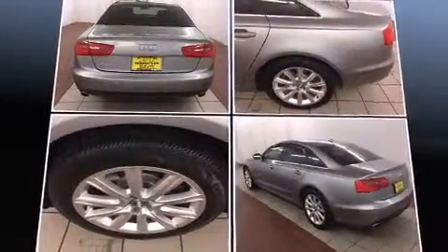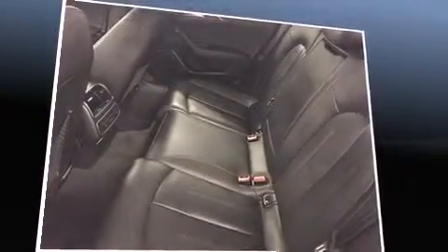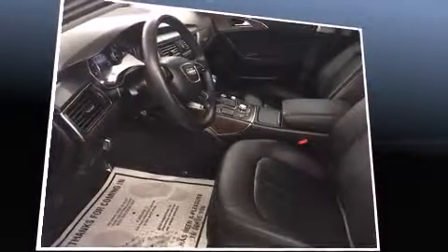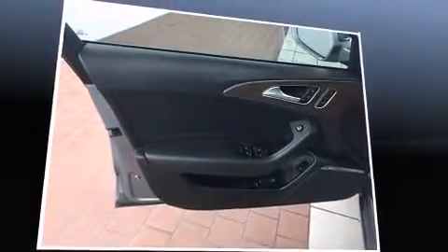Audi ensures the safety and security of its passengers with equipment such as dual front impact airbags with occupant sensing airbag, traction control, anti-whiplash front head restraint, a security system, and four-wheel disc brakes with ABS.